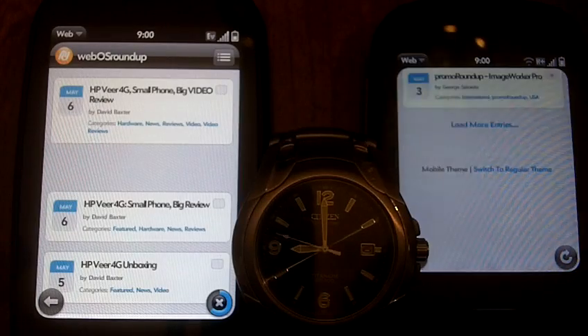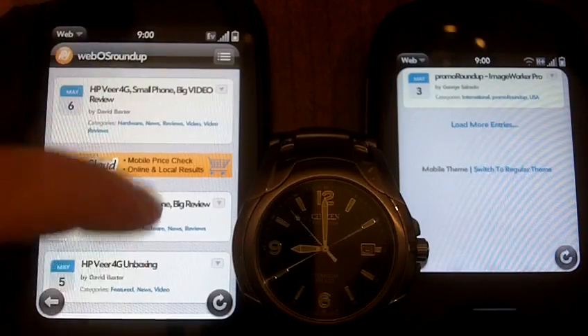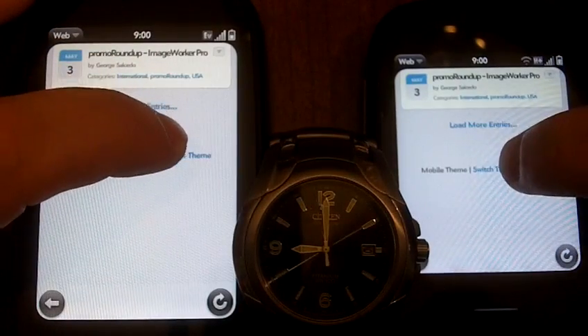We're at about 30 seconds on the Sprint side — almost done. There we go, we're done. So you can see quite a big difference here. We're going to go on both of them to regular mode, the non-mobile mode.